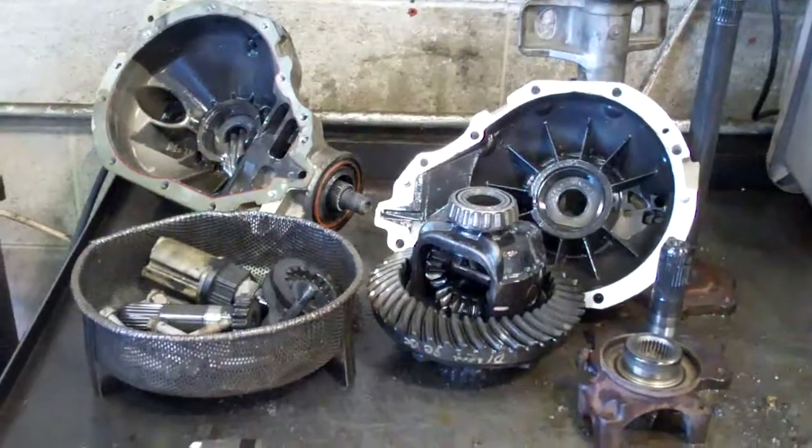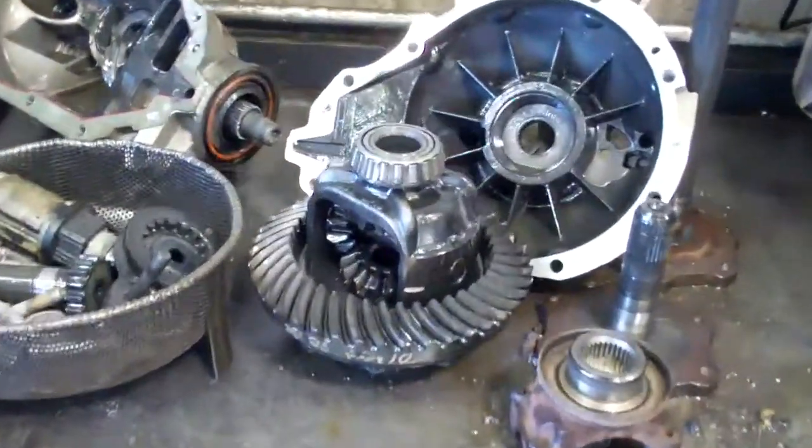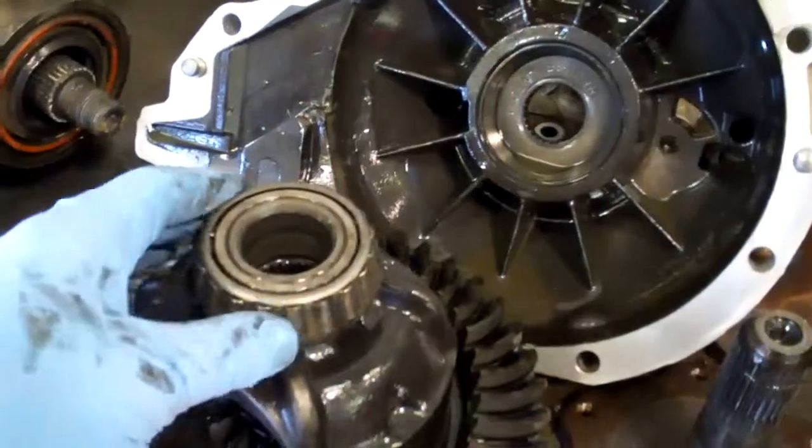Scott, we have your front differential apart and on the workbench. Now you heard a noise, and this is where the noise was coming from.